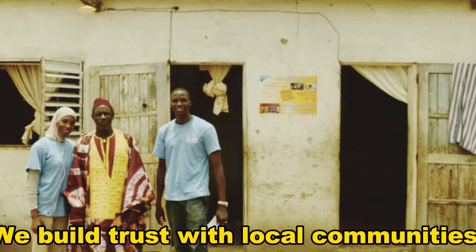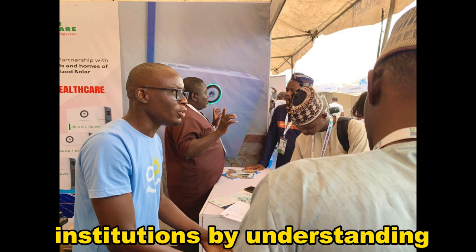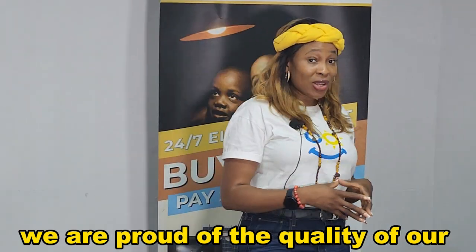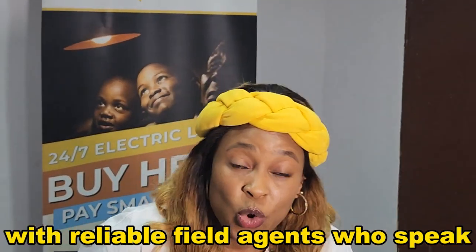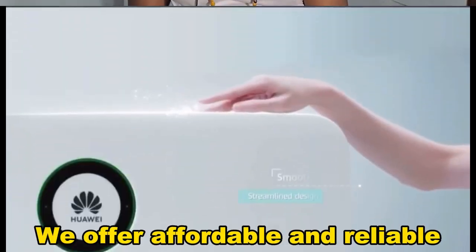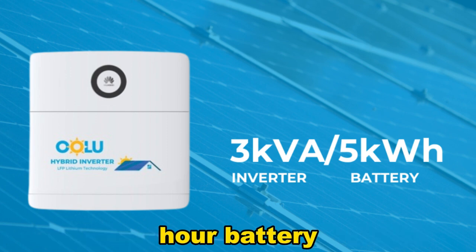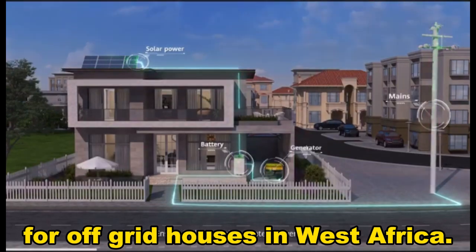We build trust with local communities, individuals, enterprises and C&I institutions by understanding their energy needs and patterns and offering solar solutions from our product portfolio. We are proud of the quality of our products and are committed to after-sales customer service with reliable field agents who speak the different languages of our customers. We offer affordable and reliable solar hybrid inverter systems ranging from 3 kVA with 5 kWh battery to 6 kVA and 15 kWh battery for off-grid houses in West Africa.